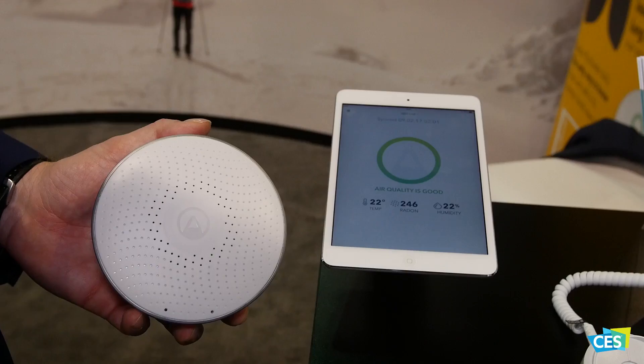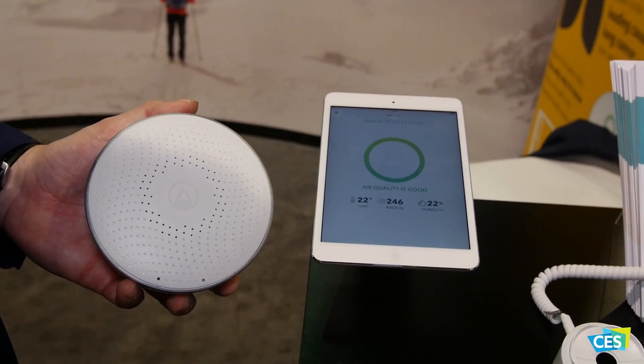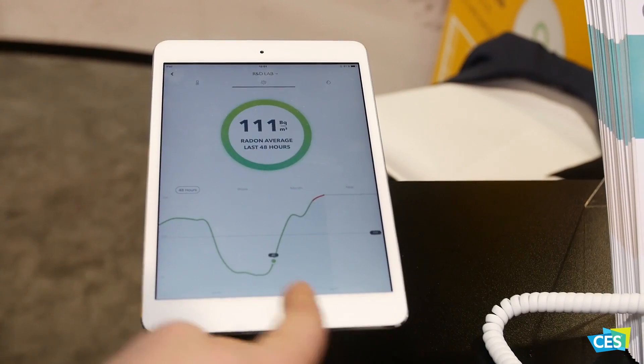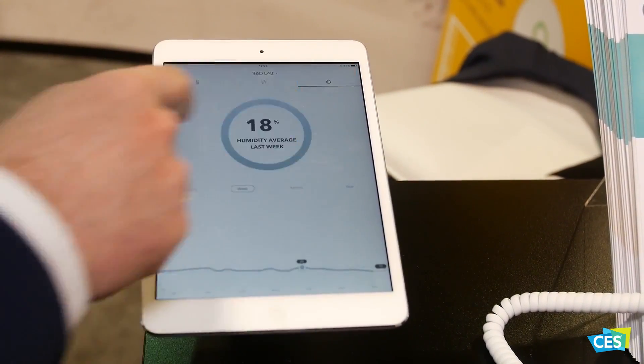Today we're very excited to have launched a new smart radon detector that you mount in your home. It's battery operated and it will give you and your family peace of mind. It will light up and it has nice app connectivity and cloud computing to let you know if you have to do something with your radon issue.